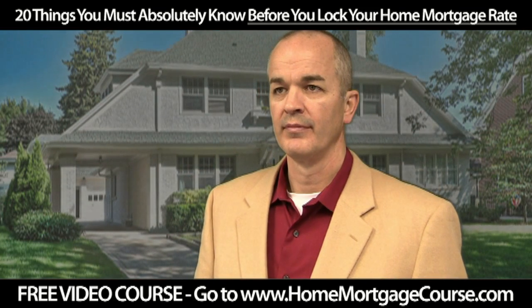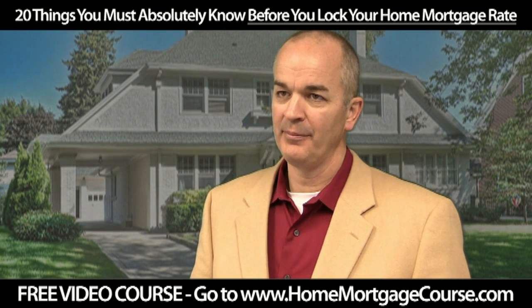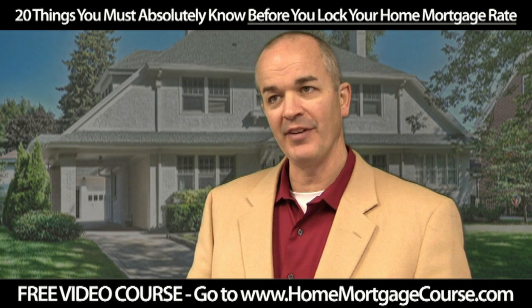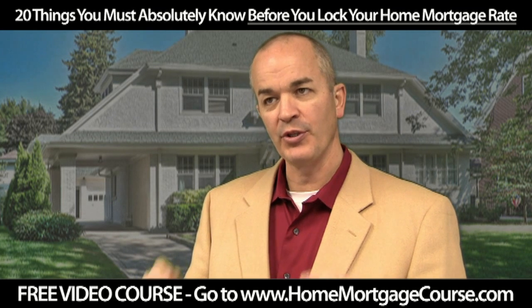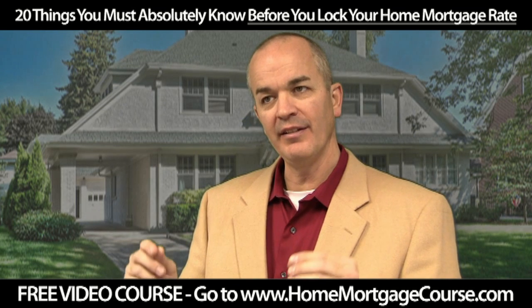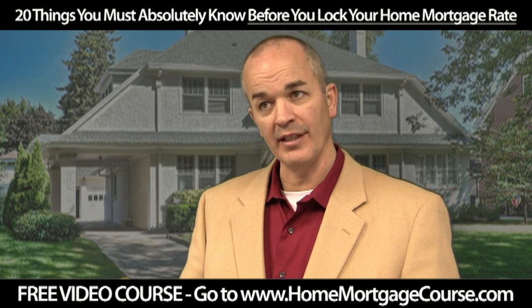What is an annual percentage rate or APR and why is it important? An annual percentage rate APR calculation is a complex formula the federal government developed to allow consumers to compare loan programs. The APR's goal is to show you the true effective interest rate for the first 12 months of your loan, including closing costs.